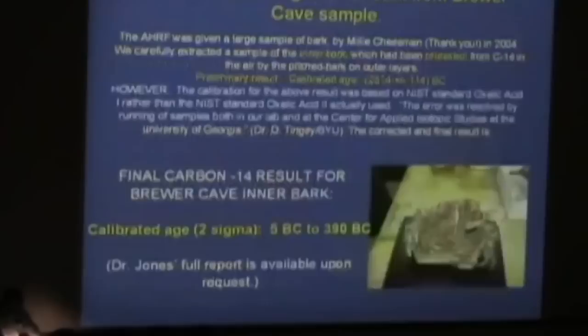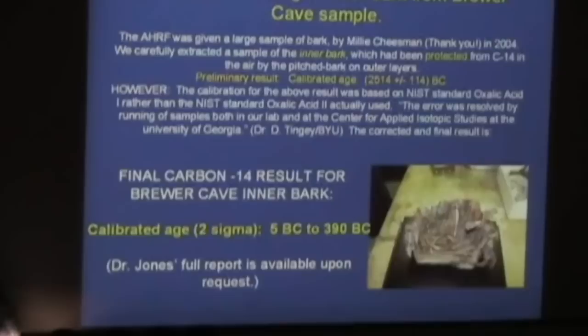So we redid the carbon-14 dating in two ways. The HRF worked with the BYU radiocarbon laboratory and also the Beta Analytic laboratory in Miami. Millie Chessman gave us a sample of the bark, and last year we carefully extracted a sample of the inner bark. I've processed probably three dozen samples from different sources for radiocarbon dating, so I was really careful. We needed to go in deep and get a sample that hadn't been contaminated — protected from the bomb pulse. The preliminary result was a calibrated age of 2,514 B.C., plus or minus 114 — before Christ.